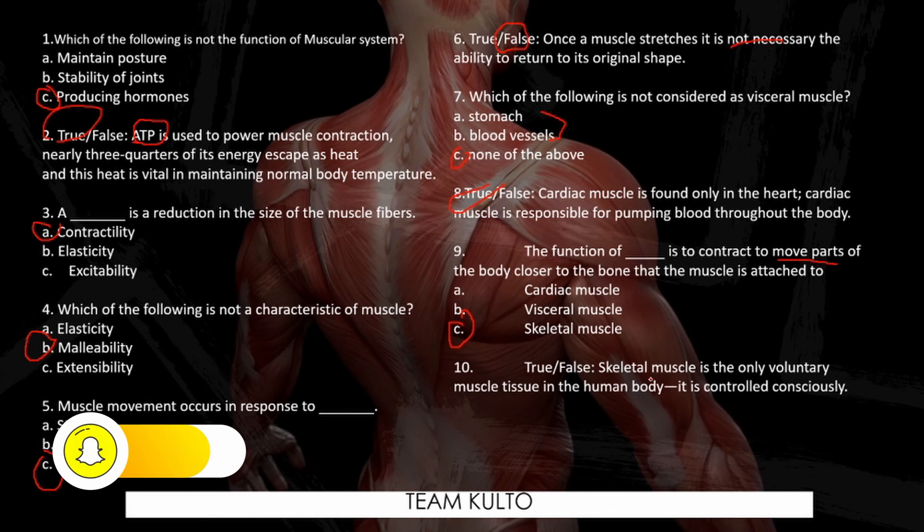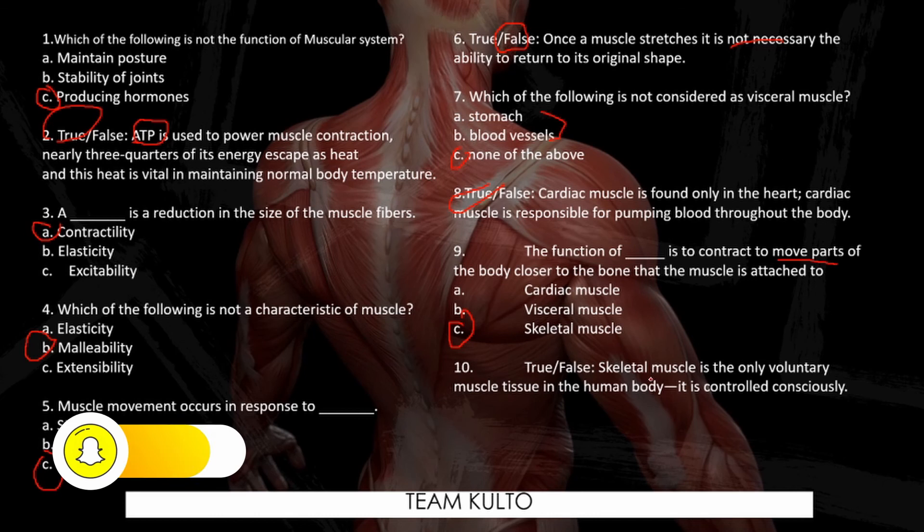Number ten — True or false: Skeletal muscle is the only voluntary muscle tissue in the human body and it is controlled consciously. The answer is true.